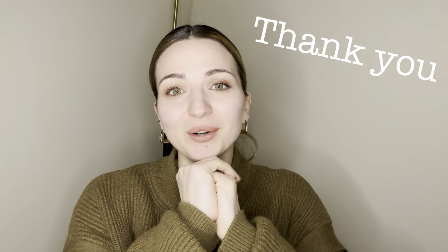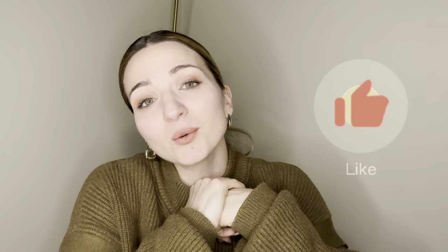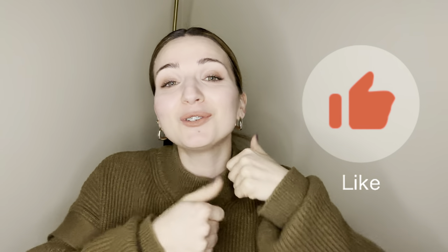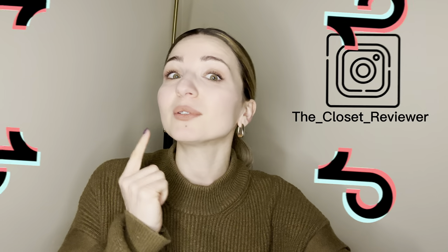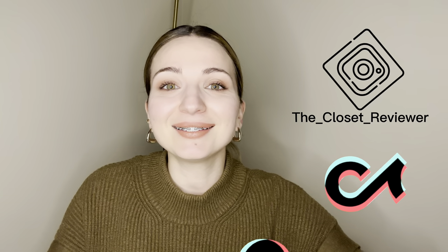Thank you so much everyone for your time and for following me on this shopping journey — I hope you had a little fun as well. Please subscribe to my channel to stay up to date with new content. Give a thumbs up if you enjoyed today's video, and let's stay in touch on other platforms — you can find me on Instagram and TikTok. See you soon, bye!